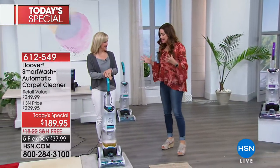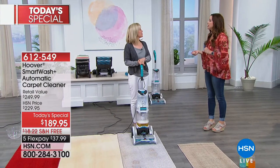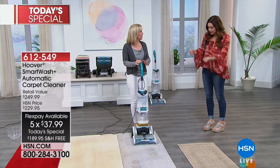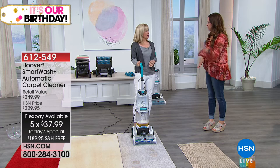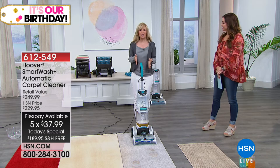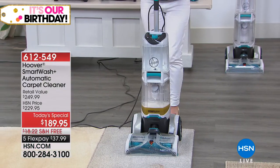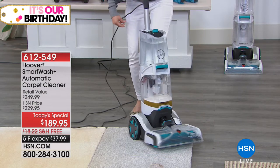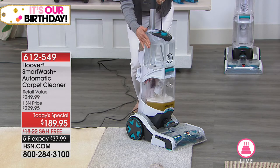This is the easiest way to do it and I speak from experience — I have a carpet shampooer and I feel like I have to get out the manual every single time I want to use it. There are so many different buttons and triggers. With this, you turn it on and it goes to work for you. It's called the Smart Wash and it's triggerless — there's no trigger — so it automatically cleans and automatically dries.